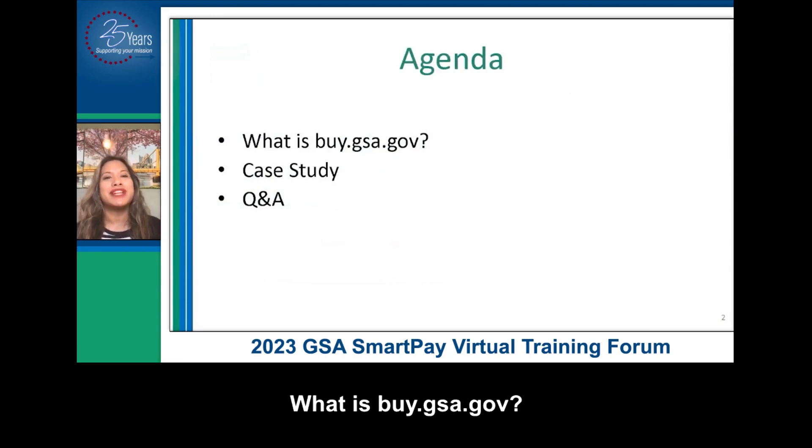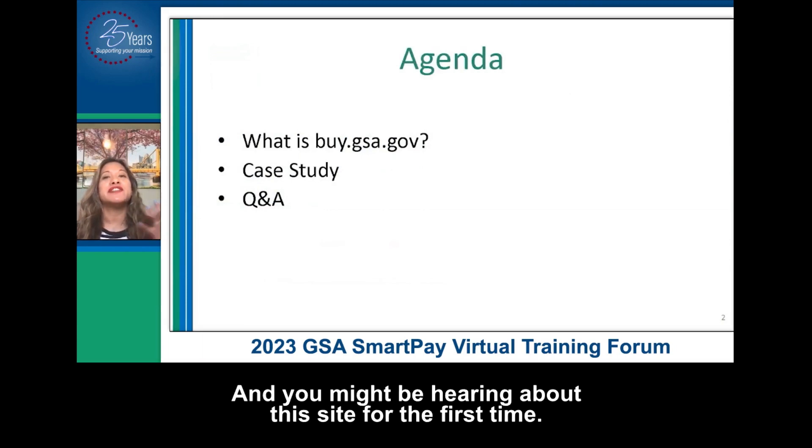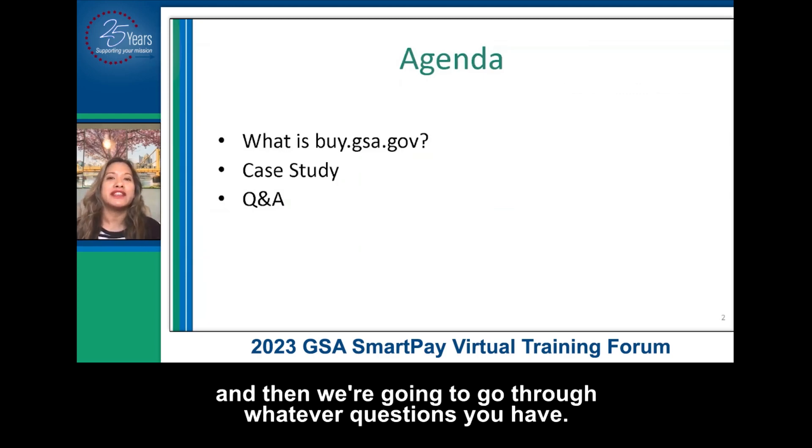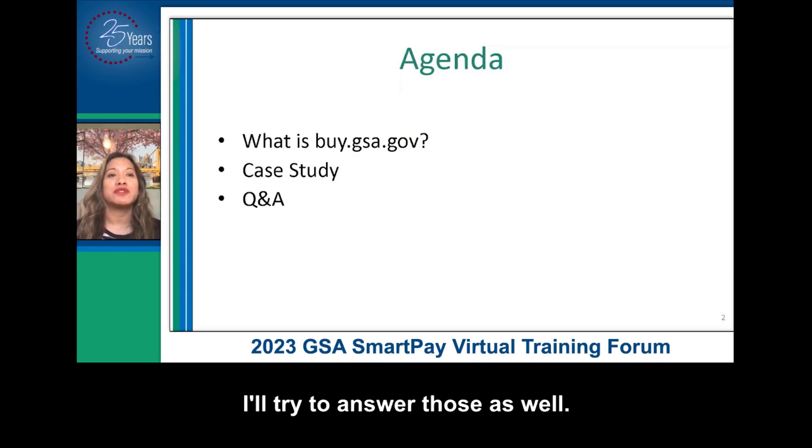So what we're going to talk about today: what is buy.gsa.gov? You might be hearing about this site for the first time. We're going to walk through a case study live on the site, and then we're going to go through whatever questions you have. I'll try to answer those as well.